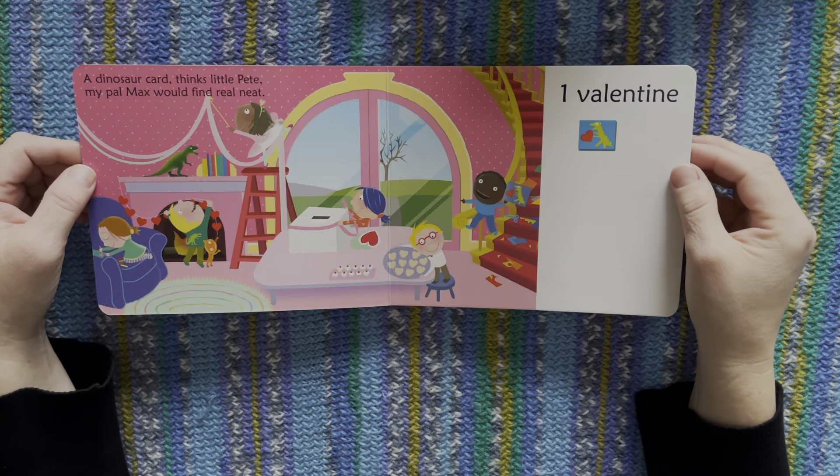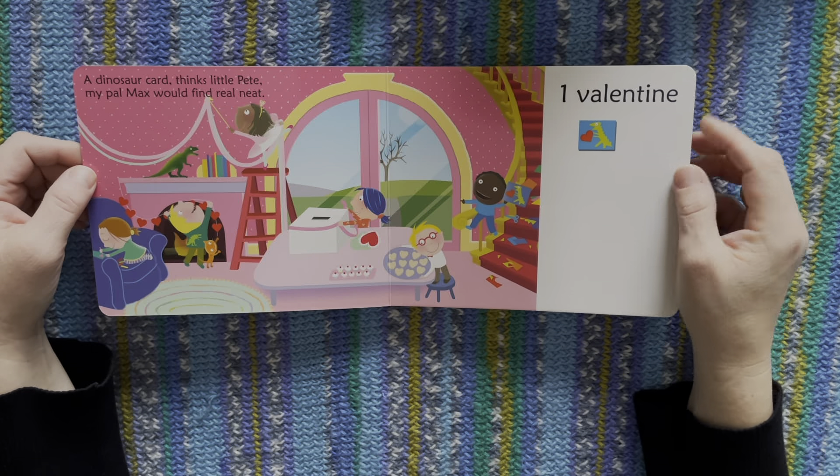A dinosaur card, thinks little Pete, my pal Max would find real neat. One.